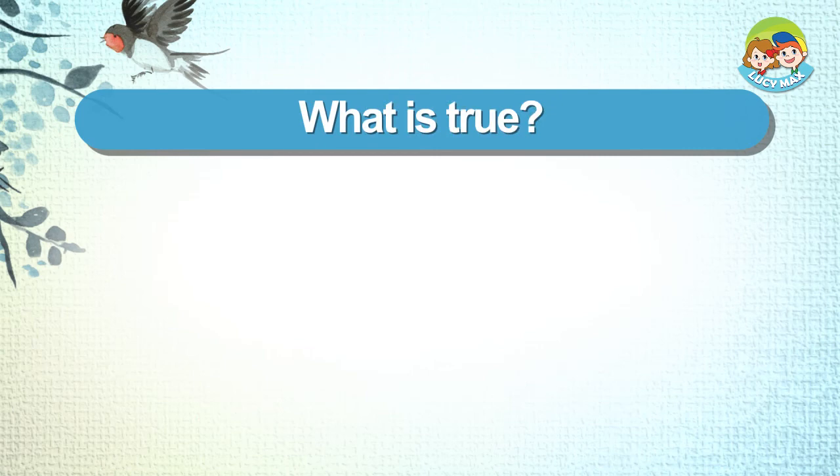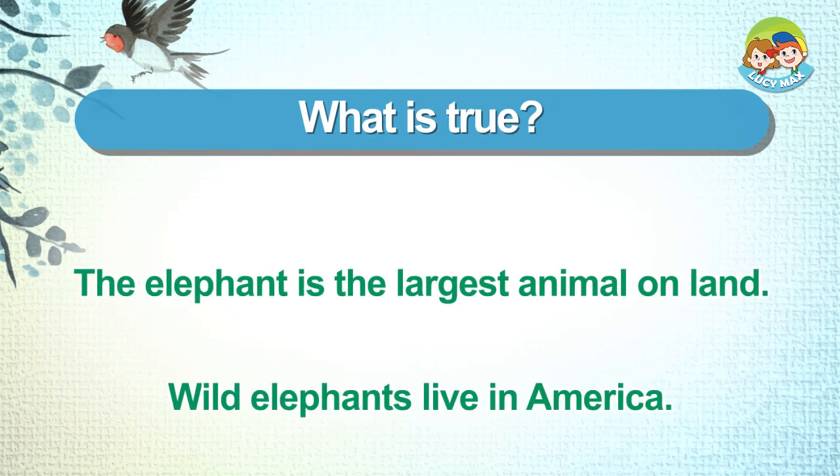What is true? The elephant is the largest animal on land. Wild elephants live in America.